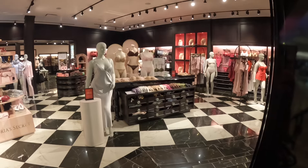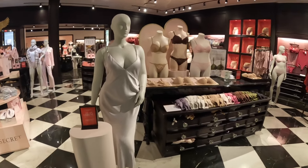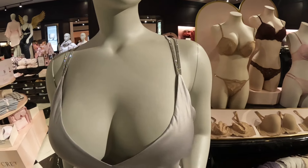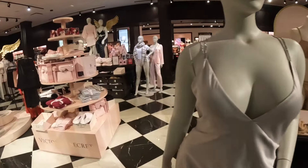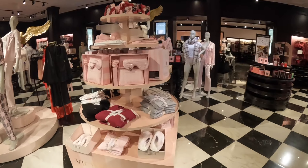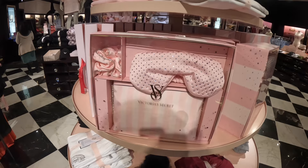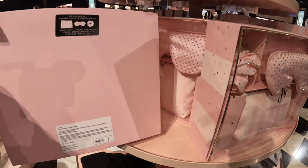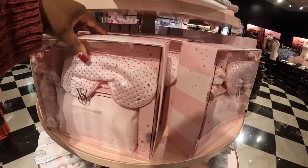We made it to Victoria's Secret. Even though there's a lot of cute lingerie pieces, I kind of just want to look at the gift sets — this one is so pretty though. These are $44, so it's the bag, the eye mask, and the scrunchie.